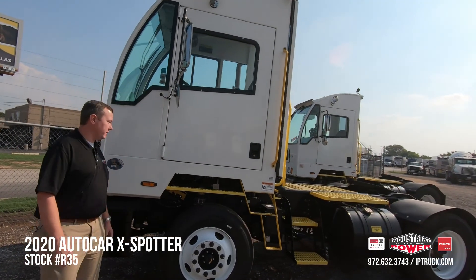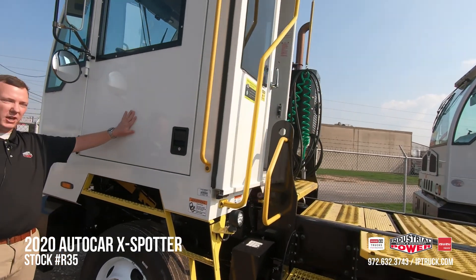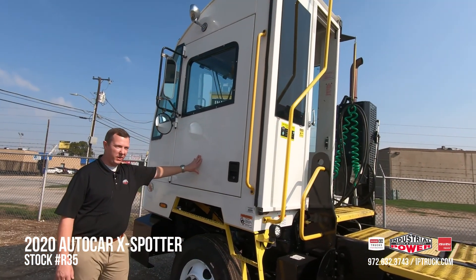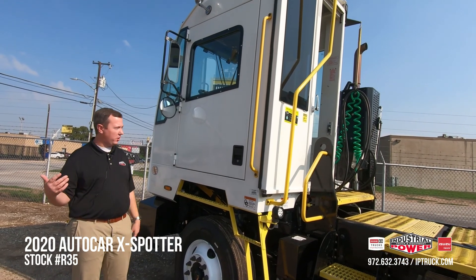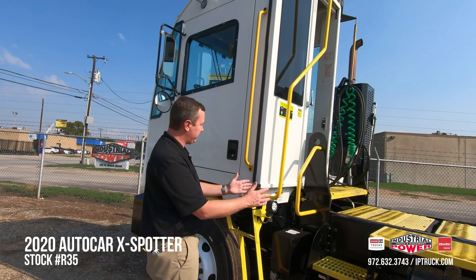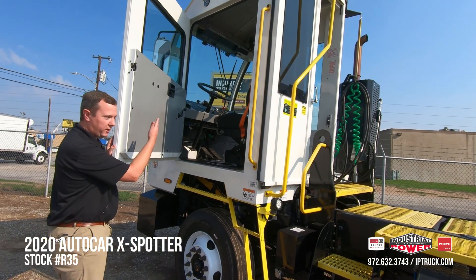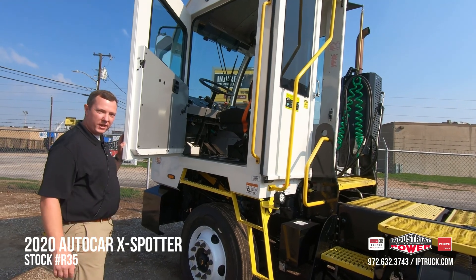Coming around the side here, we'll talk about the interior of this truck. One nice feature about the Autocar is actually this side door. A lot of spotters don't have that, so if you've got somebody who needs to sign a bill of lading or access to your driver, most of the time they have to climb up these steps. With this truck, you just open the door — hand something over, talk, give a high-five, whatever you guys got to do.